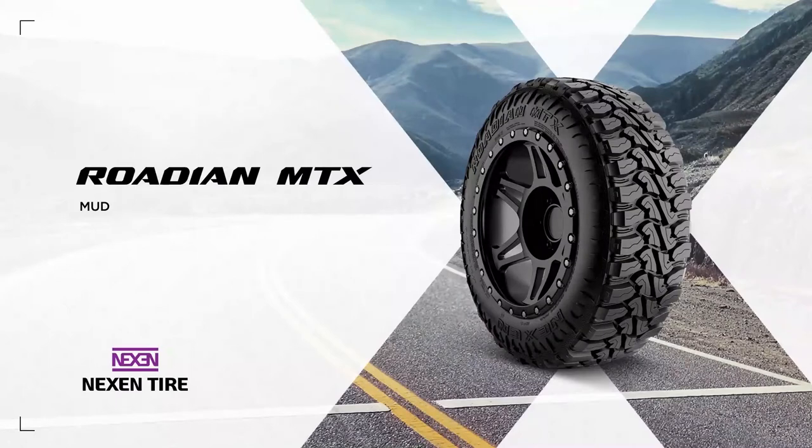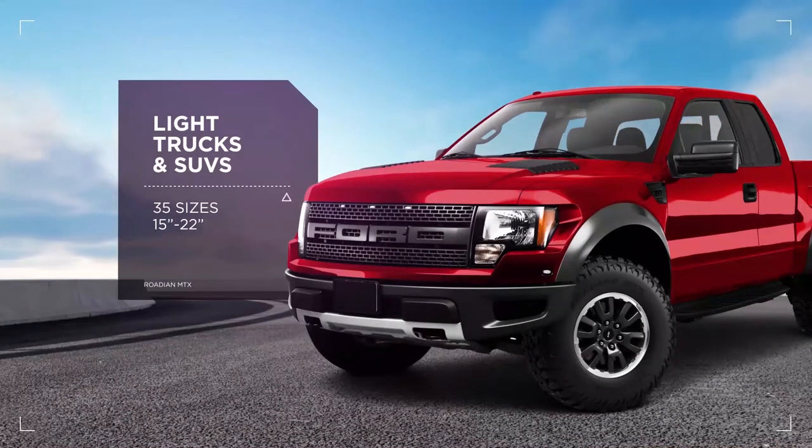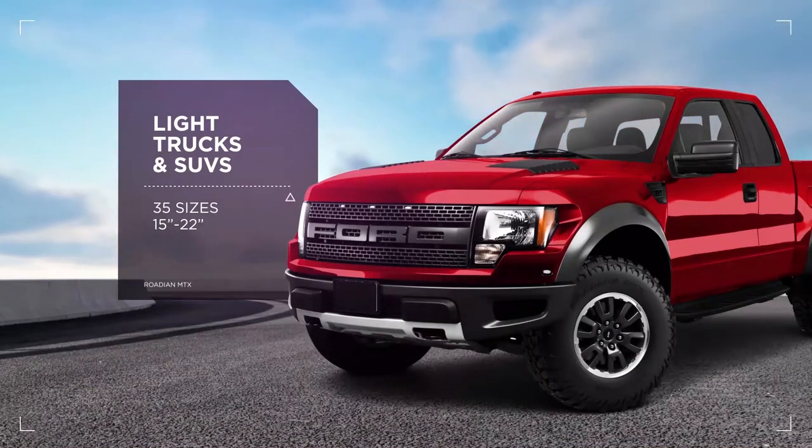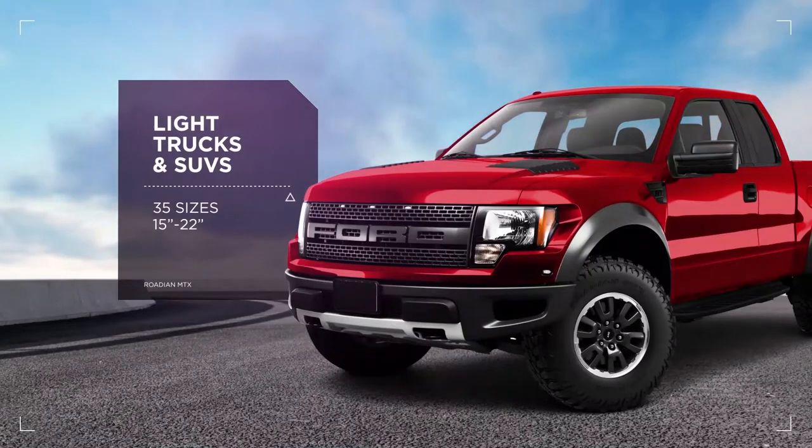The Rhodian MTX is a new mud tire that provides rugged performance in extreme off-road conditions while being civilized enough for everyday use. Designed for light trucks and SUVs, it comes in 35 sizes and offers wide coverage from 15 to 22 inches.